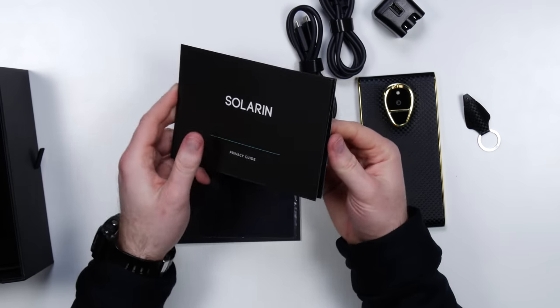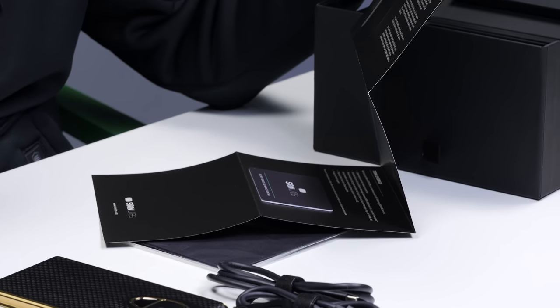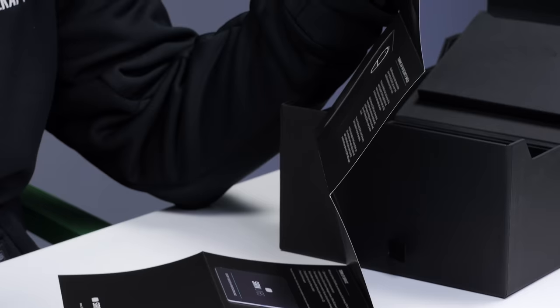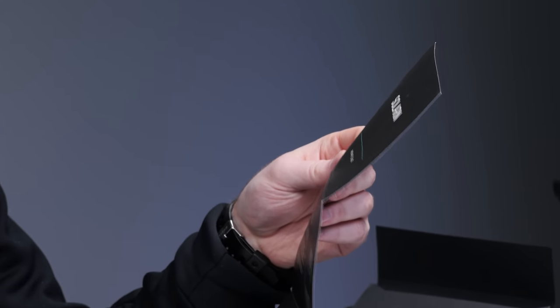Solarin Privacy Guide. For the moment your phone is switched on, state-of-the-art cybersecurity software is protecting the privacy of all your communications. While you're using your phone, Solarin is inspecting and analyzing the behavior of websites and applications, continuously monitoring the operating system and communication networks. Suspicious activities are analyzed in real time by a dedicated team of experts in an undisclosed control center. Holy smokes.